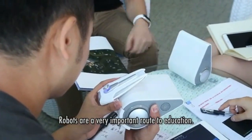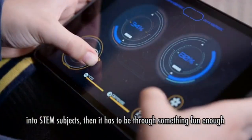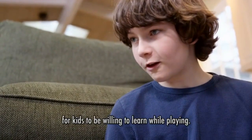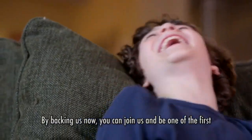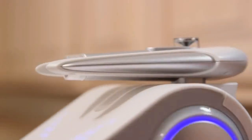Robots are a very important route to education. If you want to get kids into STEM subjects, then it has to be through something fun enough for kids to be willing to learn while playing. That's nothing like robots. By backing us now, you can join us and be one of the first to bring Codibot home. Since when was coding this cool?